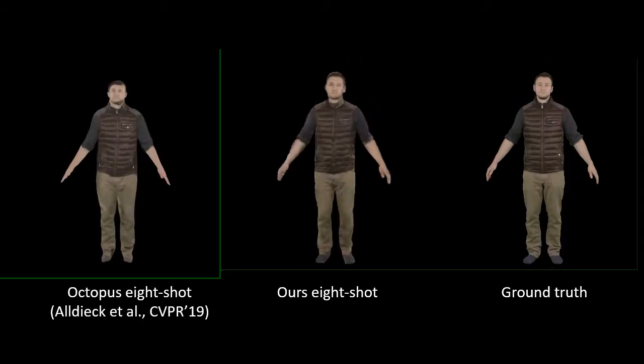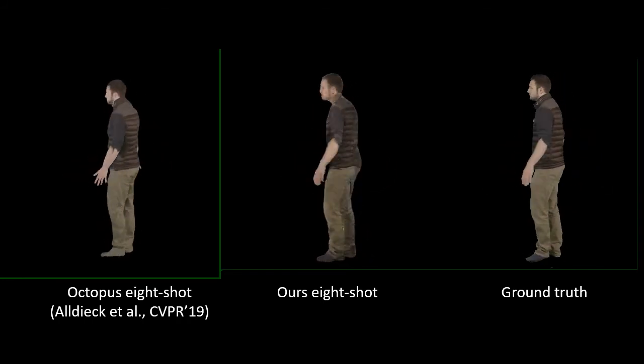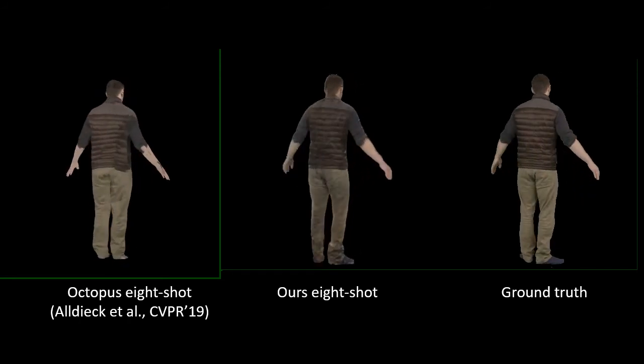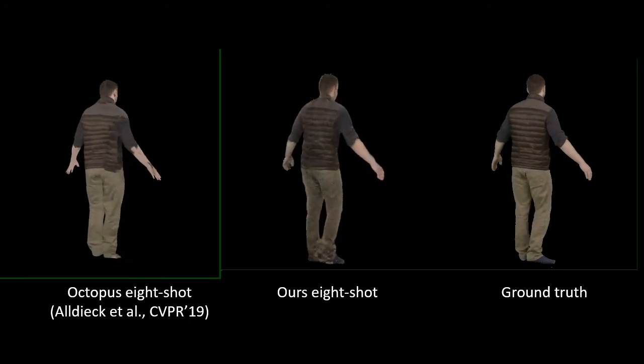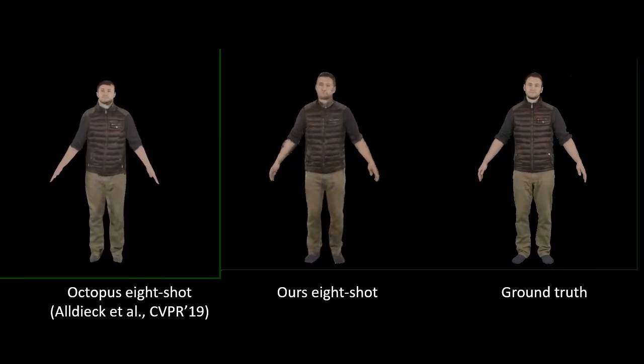Our approach can be applied in a few-shot setting. Here we consider avatars created from eight frames. We compare our approach to the Octopus system. Their system does not use neural rendering and achieves more temporally consistent results; however, the motion of the avatar does not look realistic. Our approach achieves a different balance between consistency and realism.